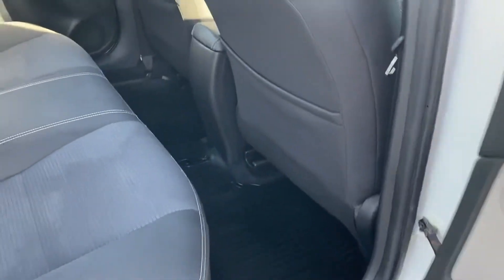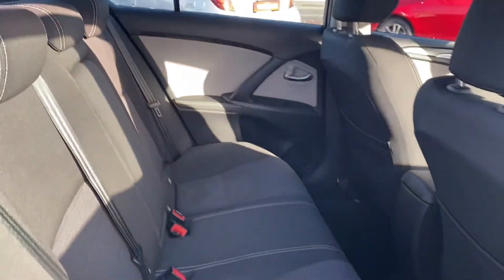To the rear of the car there is nice ample legroom, two isofix child seat anchor points, and a centre armrest.